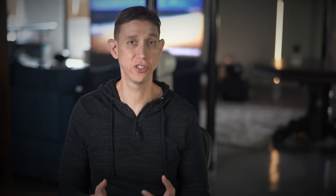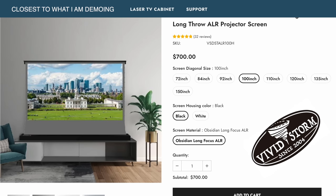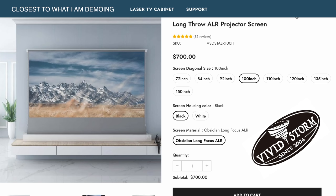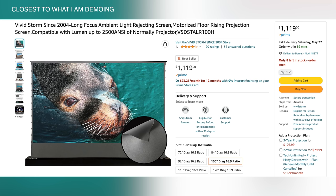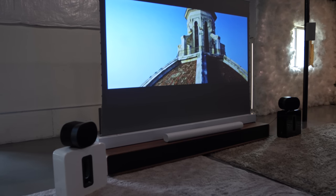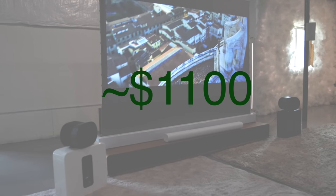With this mindset, I'd like to call attention to this 100-inch ambient light-rejecting tab-tensioned motorized upward-rising projector screen by Vivid Storm. I think this exact model number is no longer on Vivid Storm's site, though there are very similar models. It can also be purchased on Amazon. This kind of model can be purchased for about $1,100, including shipping. I'll put links in the description.